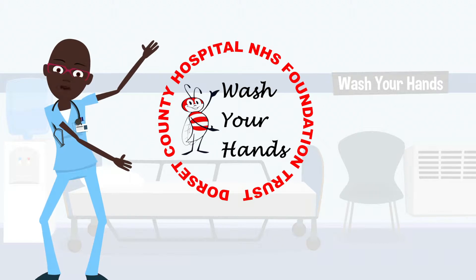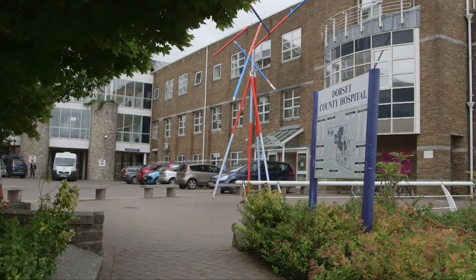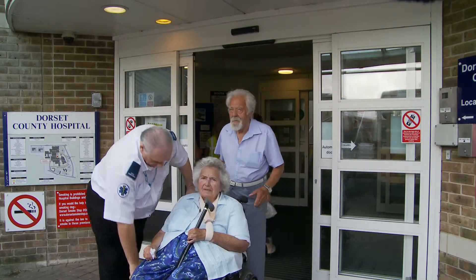It is of utmost importance that we follow the Trust's infection control guidelines to protect ourselves and the patients. Infection prevention and control is taken very seriously at Dorset County Hospital, and so we, as an infection prevention and control team,